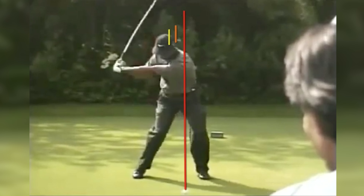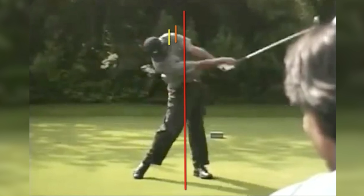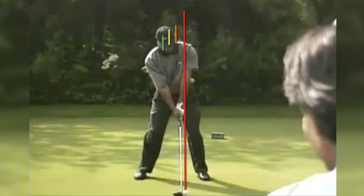Now watch this from about here through: his head is actually going to work back away, more away from the target through impact. So if we have our third line here, that's about where the head is at arms parallel on the way through. Now we're not all going to be able to swing exactly like that on the way through, but I want to give you a visual of what it would look like if we wanted to optimize our driver.